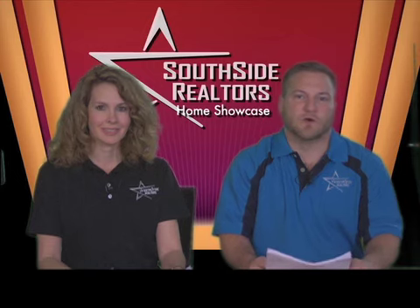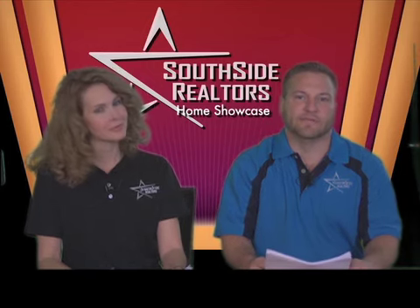Welcome to the Southside Realtors Home Showcase on SCB TV, Channel 15. I'm your host, Brian O'Neill, and this week I have a co-host, Sabrina Sargent. She's one of our associate brokers at Southside Realtors. Welcome, Sabrina.